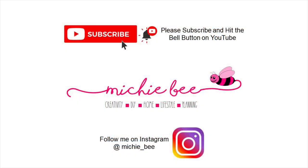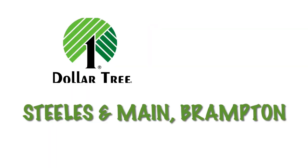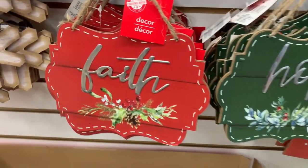Hey friends, it's me Shabi. I'm so glad you joined me today. I have an exciting Dollar Tree walkthrough for you. I went to Steeles and Main in Brampton.